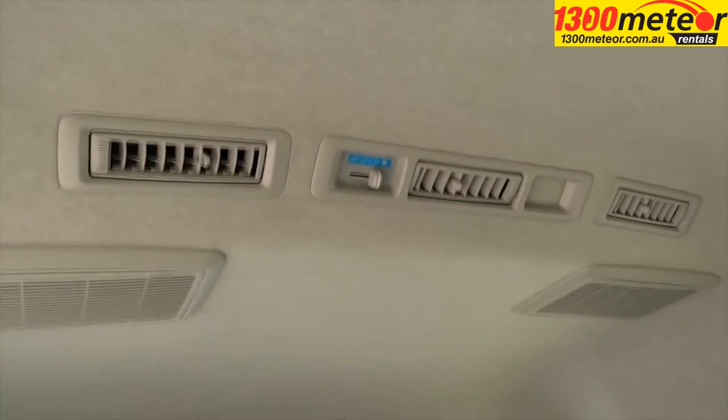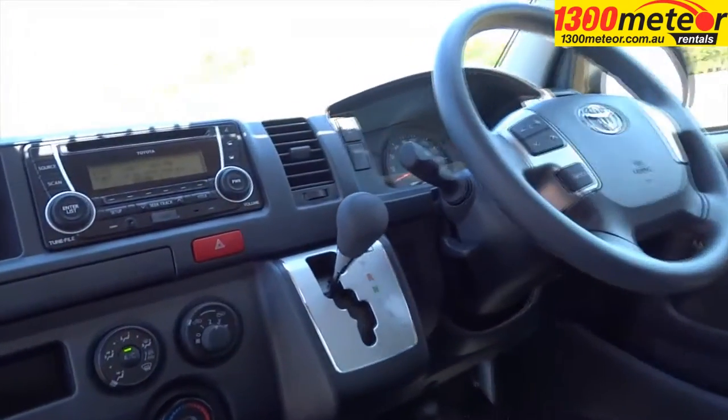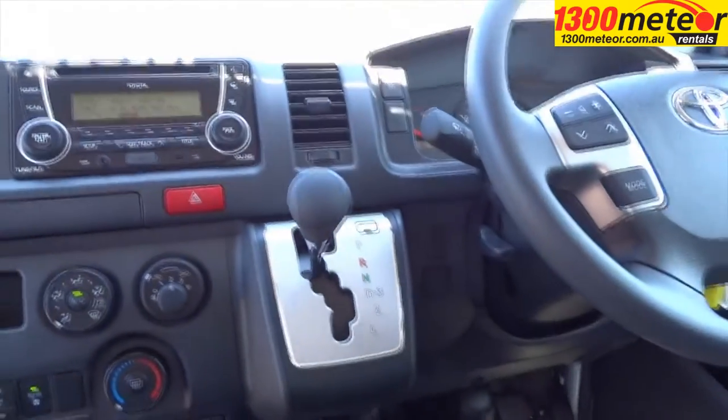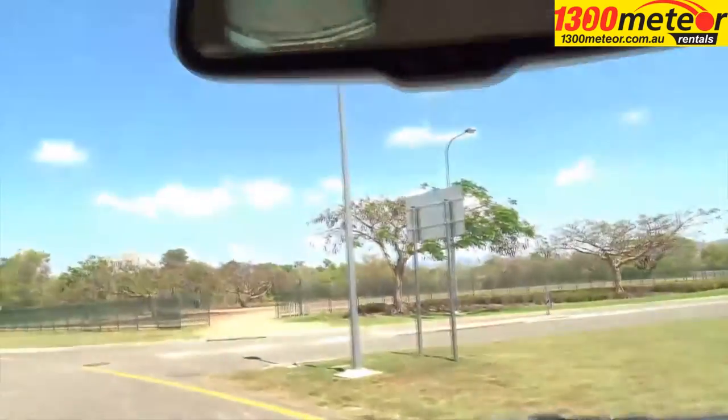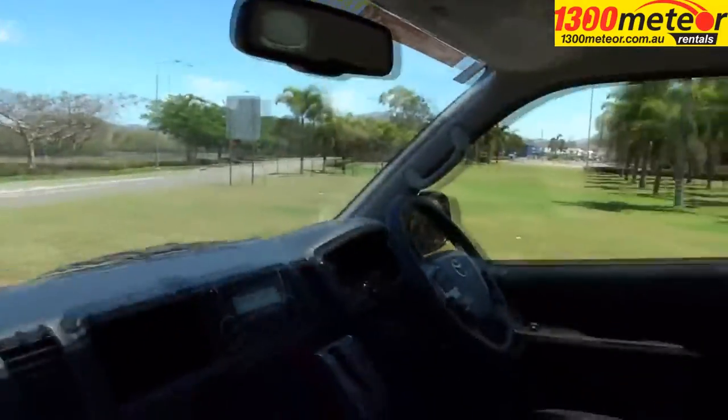The dual air conditioning provides a comfortable environment. A reversing camera makes backing up a breeze. Central locking, power steering, and a radio CD player are standard inclusions.